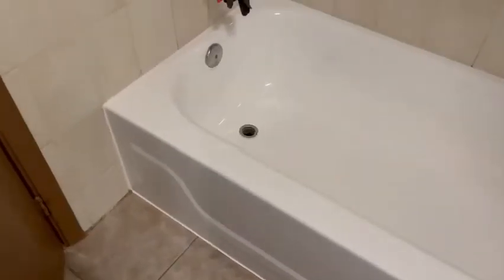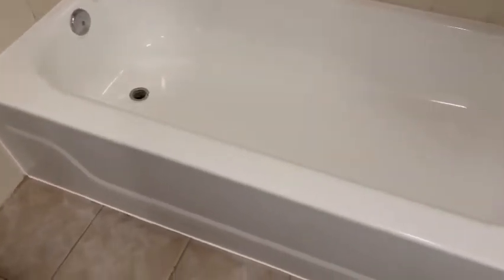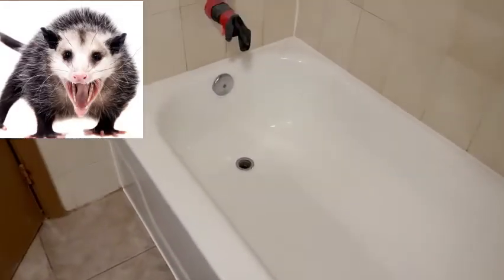And we're brand new — tub looks awesome, look at that! That's right, caulk's nice and clean, no more dent, no more low spot, all gone. Brand new.